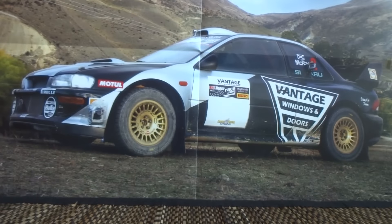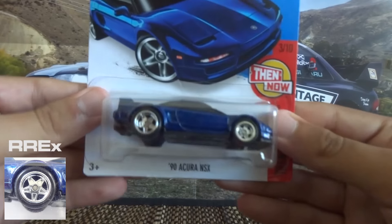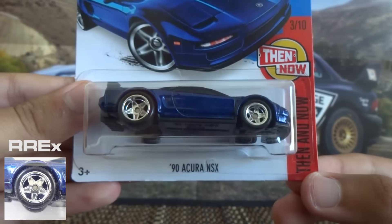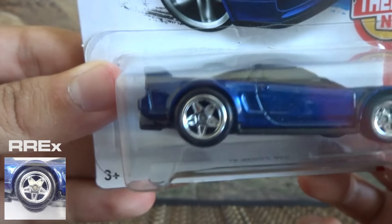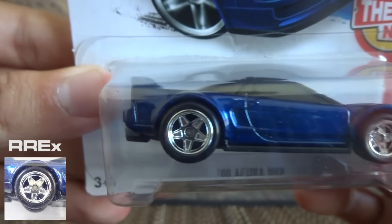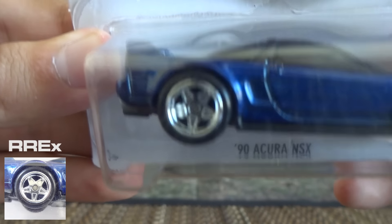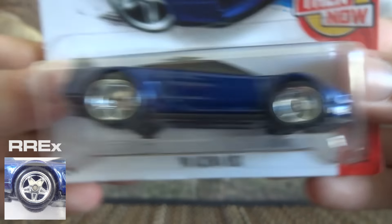Next up I've got the Real Rider Exotic wheels — this is the 2016 CK Super, the '90 Acura NSX. The code for these is RREX, Real Rider Exotic. These wheels just look like they've come straight out of a Ferrari factory or something, they look really cool. It's that 5 spoke design and they look really really nice on this Acura.